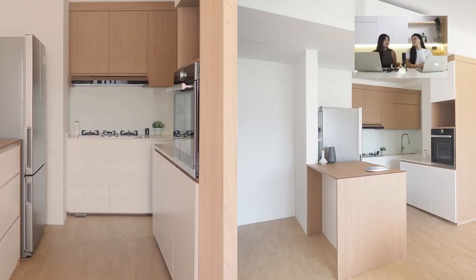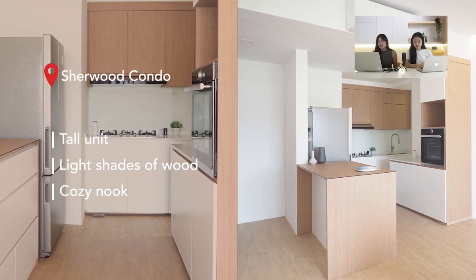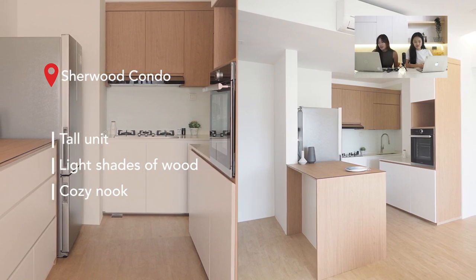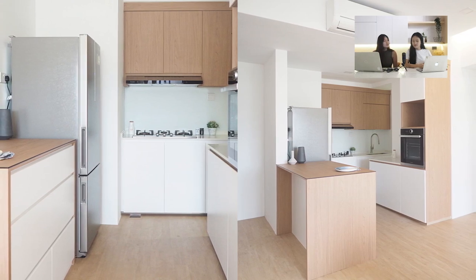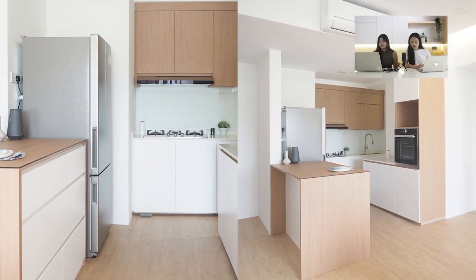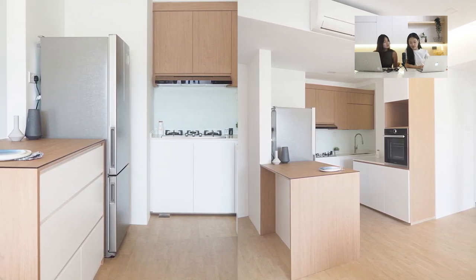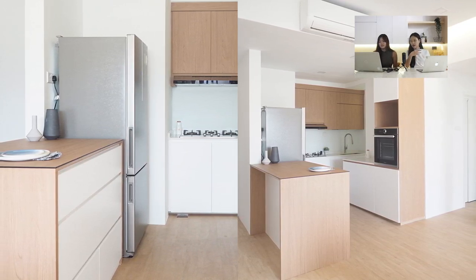The next kitchen is from Sherwood Condo, which is quite small but managed to fit three rows of kitchen cabinets. One row has full top and bottom cabinets; the other has two stretches of bottom cabinets with a tall unit. One row of bottom cabinets is actually an island with a recessed area so you can add chairs, making it double as a dining area and extra countertop workspace.